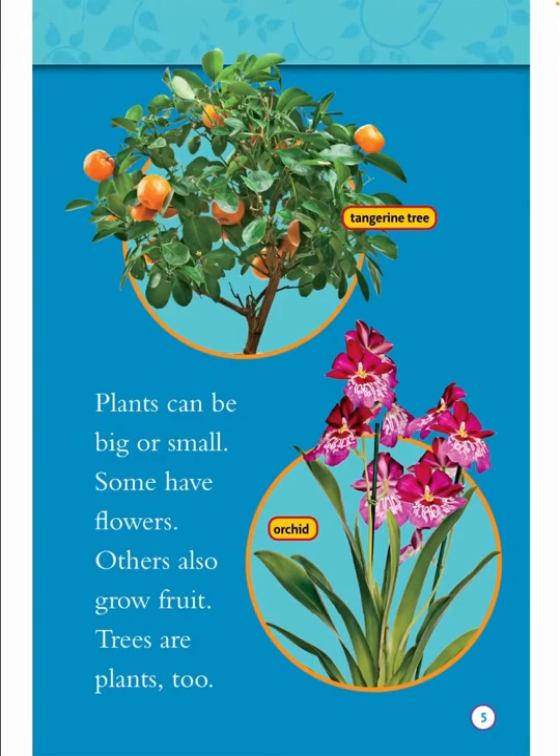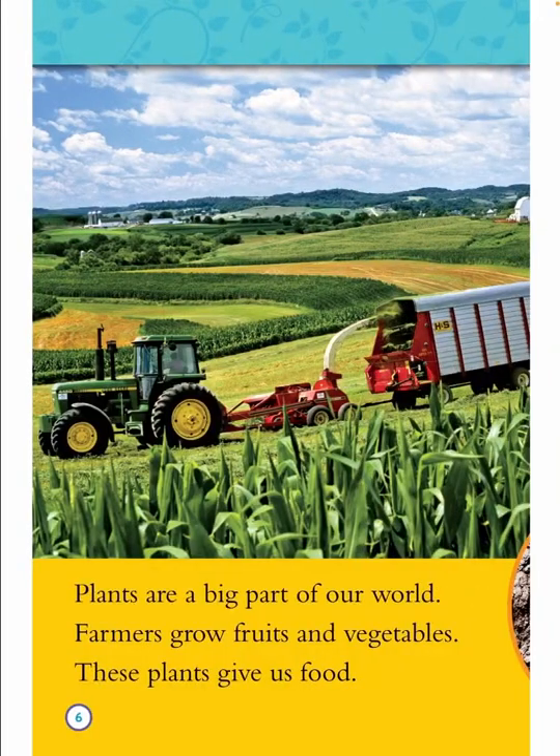Plants can be big or small. Some have flowers. Others also grow fruit. Trees are plants too. Plants are a big part of our world. Farmers grow fruits and vegetables. These plants give us food.